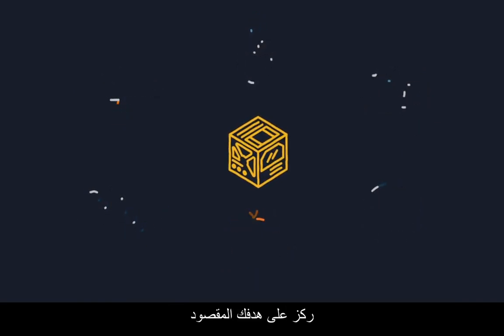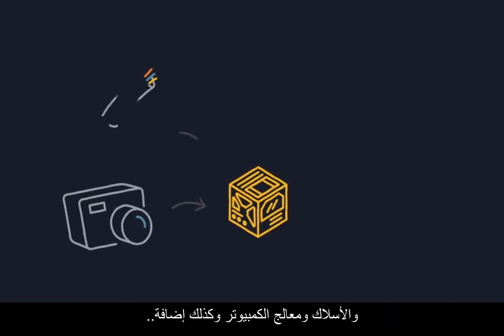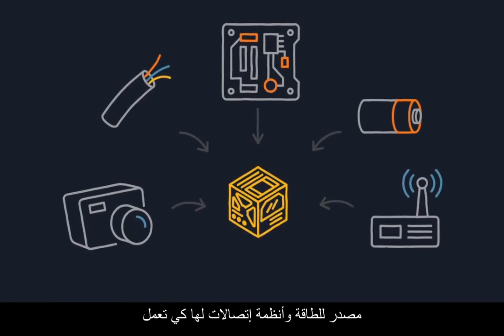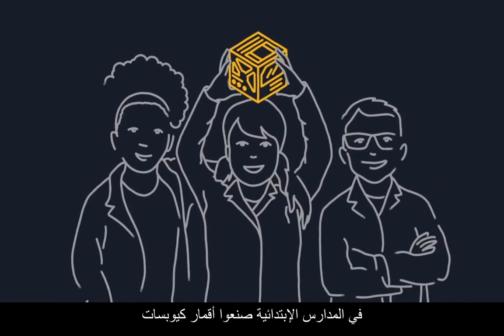Keep your goal focused, though. CubeSats are quite small, and you have to pack in all your science tools, wiring, and computer processors, plus add power and communication systems for them to work. But it's not too hard — even kids in elementary schools have built CubeSats.